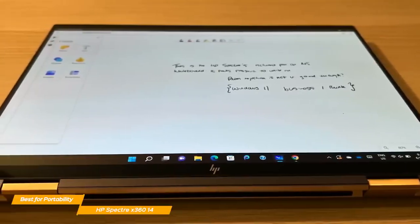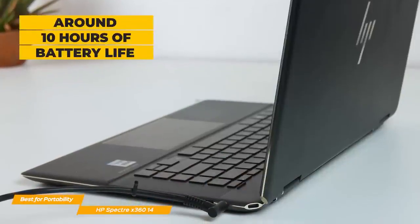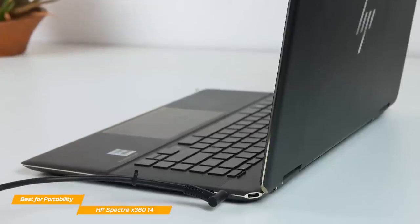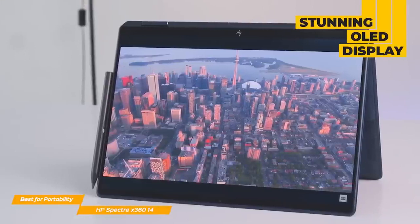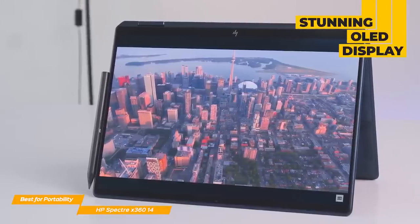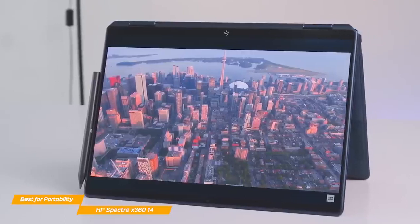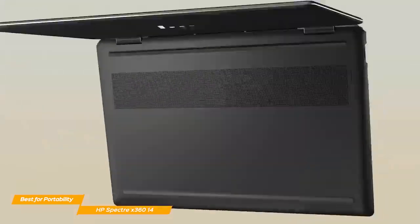The battery life is surprisingly good on the Spectre — with an average of 10 hours on a full charge with continuous use, it's an outstanding achievement by HP for a 2-in-1 laptop of this caliber. The Spectre also has a stunning OLED panel if you need a high-quality display. With a 3:2 aspect ratio, rich colors, and excellent brightness, you'll love the Spectre's display if you're an artist or photographer who needs a crisp panel.